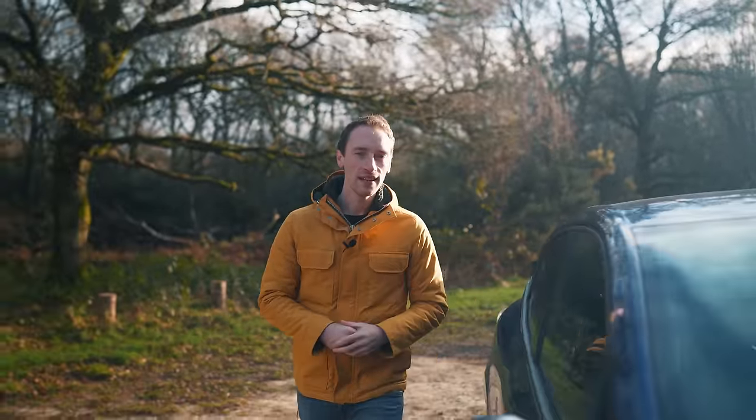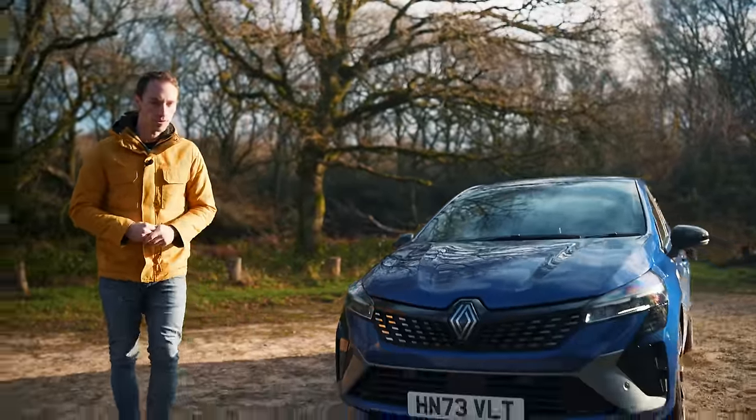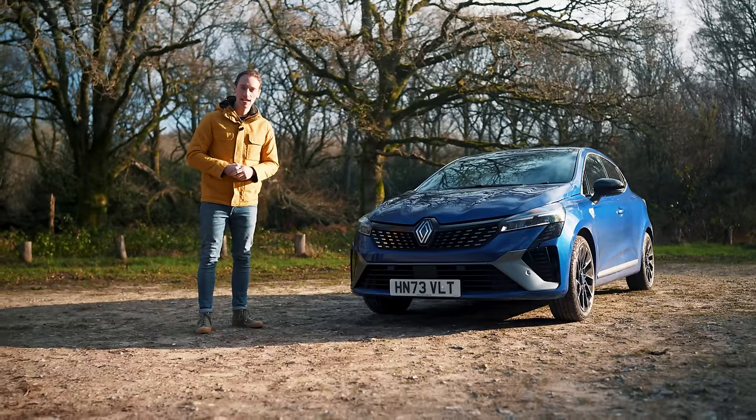The Clio has a smart interior, a good ride and handling balance, a practical boot, and it's available for a competitive price. If you want to buy a new small car today, this should be at the top of your list.